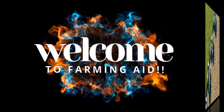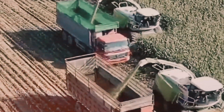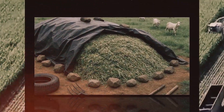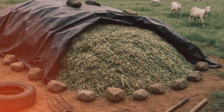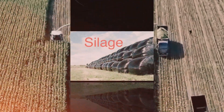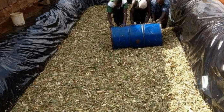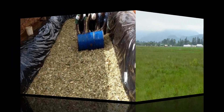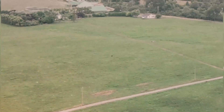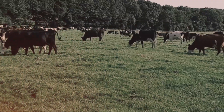Welcome to Farming Aid and welcome to the ultimate silage formula for stronger cattle and higher yields, where we uncover what it really takes to turn ordinary forage into high-energy nutrition that fuels strength, fertility, and productivity all year long. In this video, we'll explore how expert farmers around the world are mastering the perfect silage balance. If you're serious about getting the best out of your herd, stay tuned, because what you're about to learn could change how you feed forever.